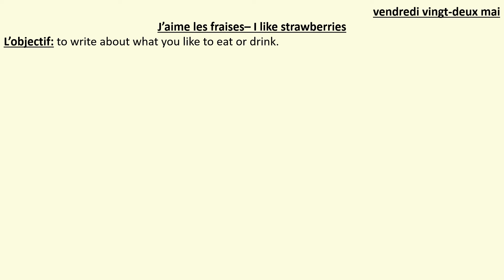Year 9, can you copy the date in French? Vendredi 22 mai. And the title: j'aime les fraises — I like strawberries. And can you also write down the objective, l'objectif, which is to write about what you like to eat or drink. Pause to do that now.